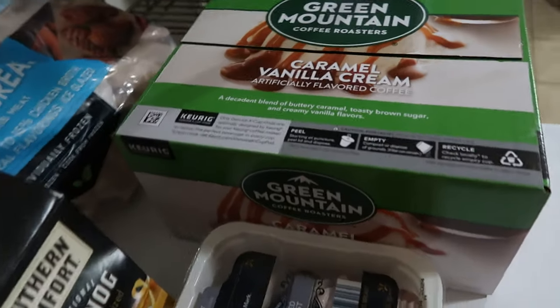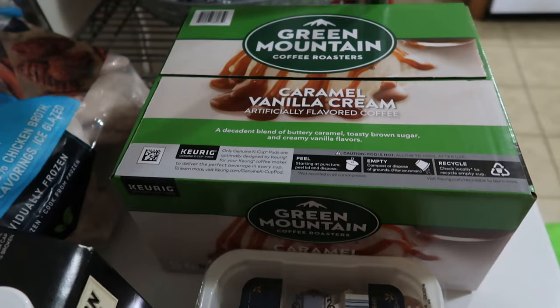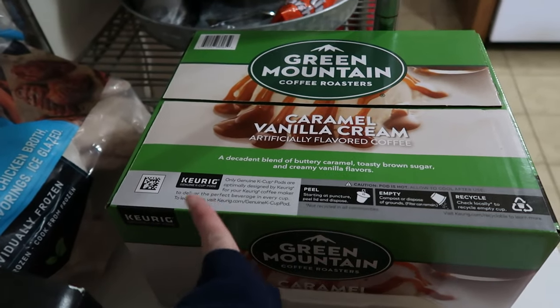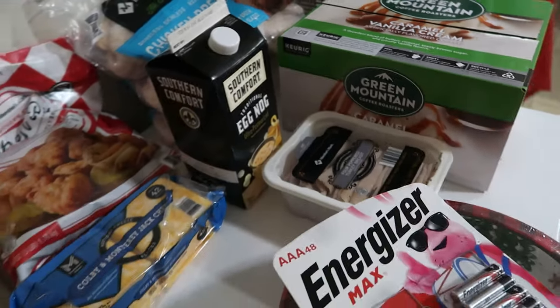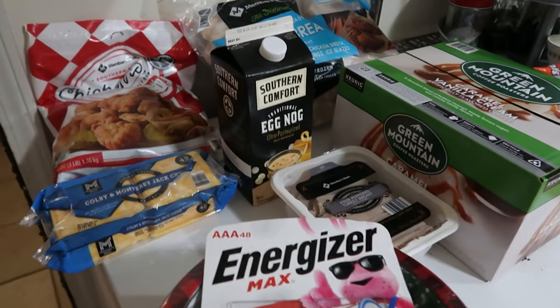Last but not least from Sam's is the Green Mountain Caramel Vanilla Cream Coffee Pods. They are Keurig specified, so my Keurig has no problem with them. And that's it for our super short Sam's Club grocery haul for today.